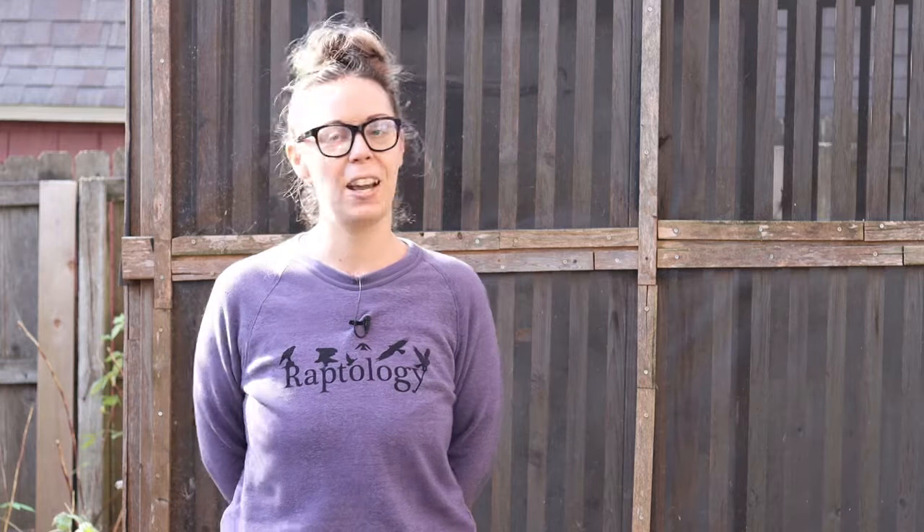She's about eight years old. You can't really see her in there right now — she's hiding, but that's kind of what owls do. She values her privacy, so we can move along and give her her privacy.